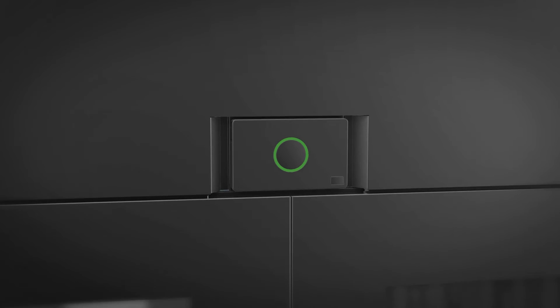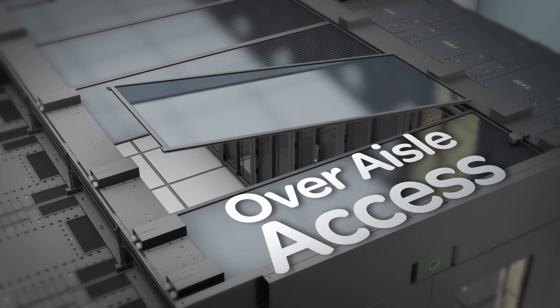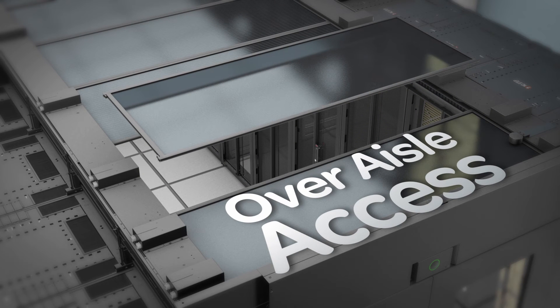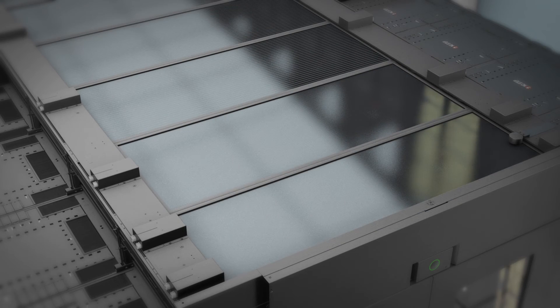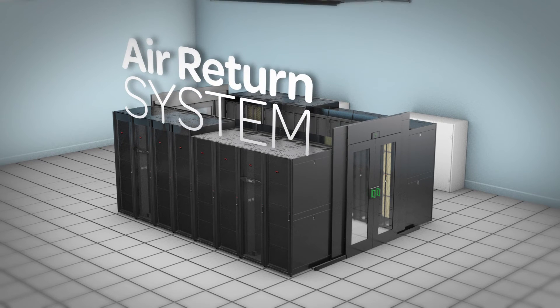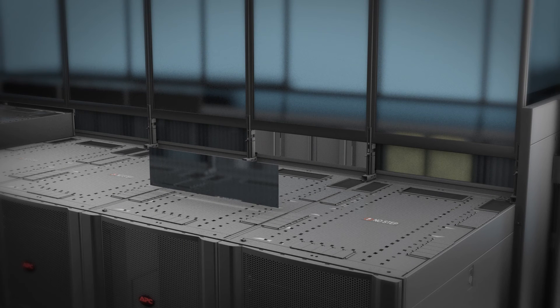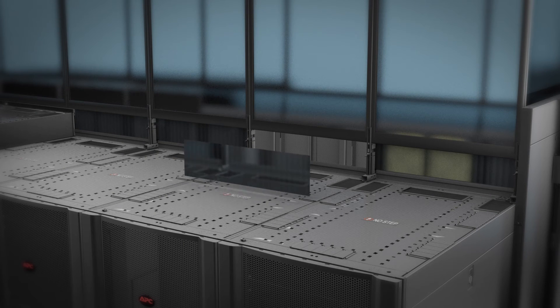Over-aisle access enables tool-free removal of panels to allow for cable management and maintenance, making it easier for your data center's growth. The air return system supports perimeter cooling and utilizes translucent panels to minimize the obstruction of light within the aisle. It also includes removable panels for quick and easy access to power and network routing.